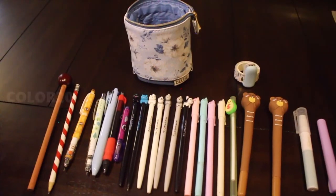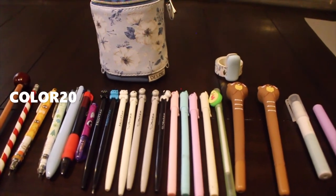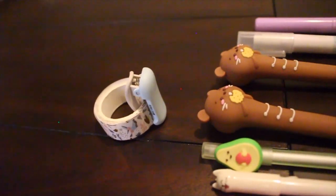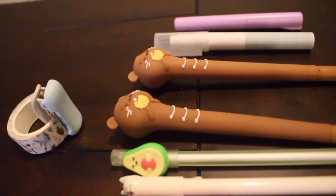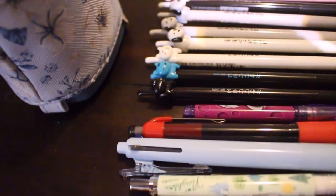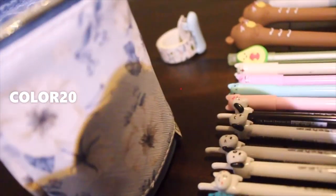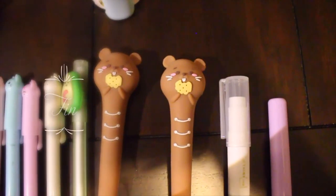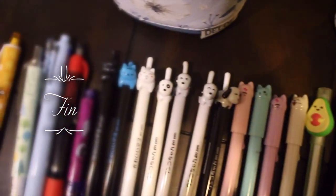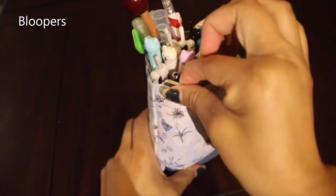I have a discount code for you guys — it is Color20. Head over to Kawaii Pen Shop if you saw any of these super duper cute adorable stationery supplies in this video, and use the code Color20. No se paren de su asiento — les tengo un código de promoción para ustedes, y ese es Color20. Si les gustó algo aquí en este video de Kawaii Pen Shop, vayan a Kawaii Pen Shop y usen el código Color20 para agarrar un descuento.